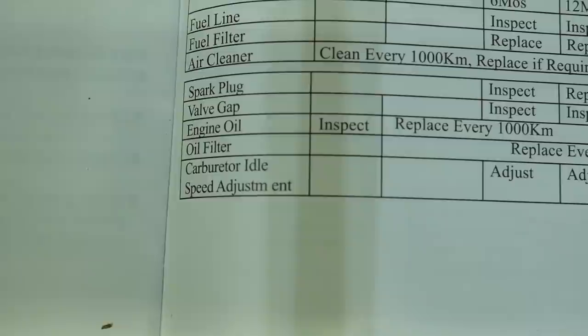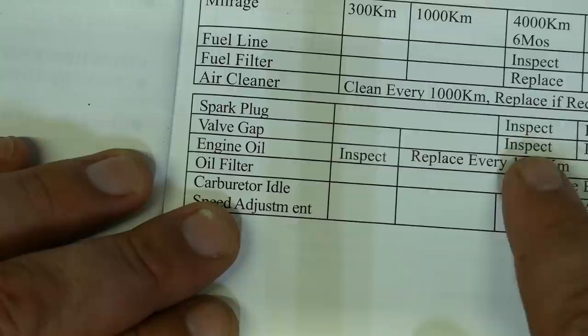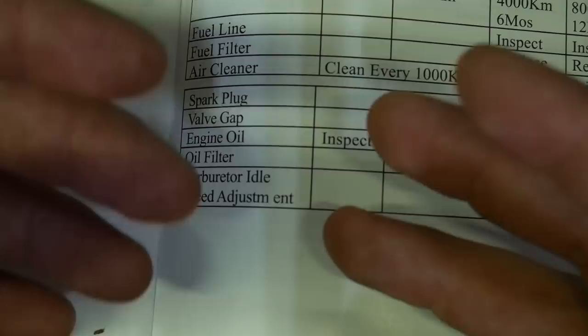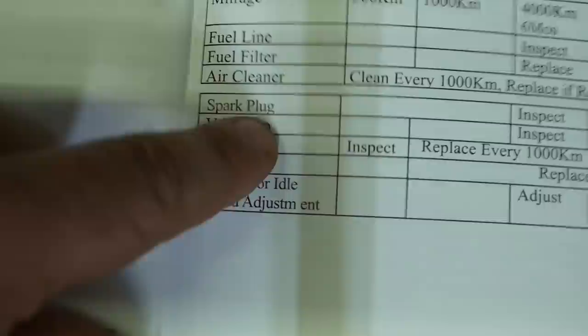I'm also not going to wait until 4,000 kilometers for my valve adjustment. Referring back to manufacturers like Honda and Yamaha, the first service at 500 miles or 300 kilometers usually includes a valve adjustment, because the valves are also going through break-in — they're pounding themselves into the seat. Valve adjustments are free, so I'm going to do it as cheap insurance.